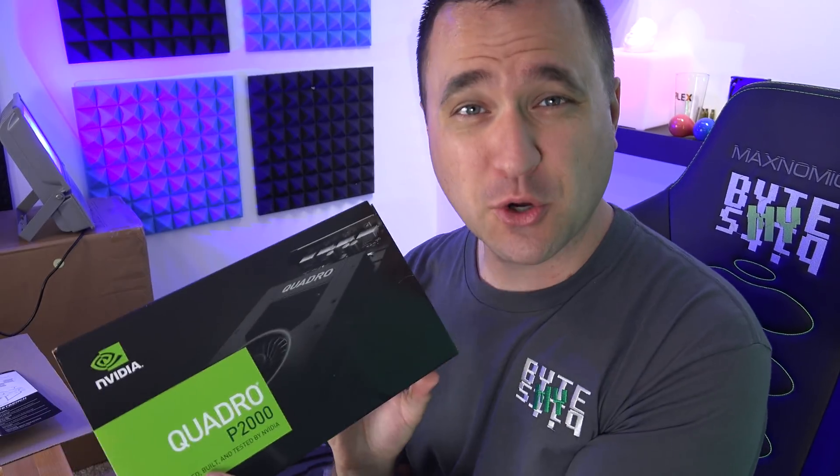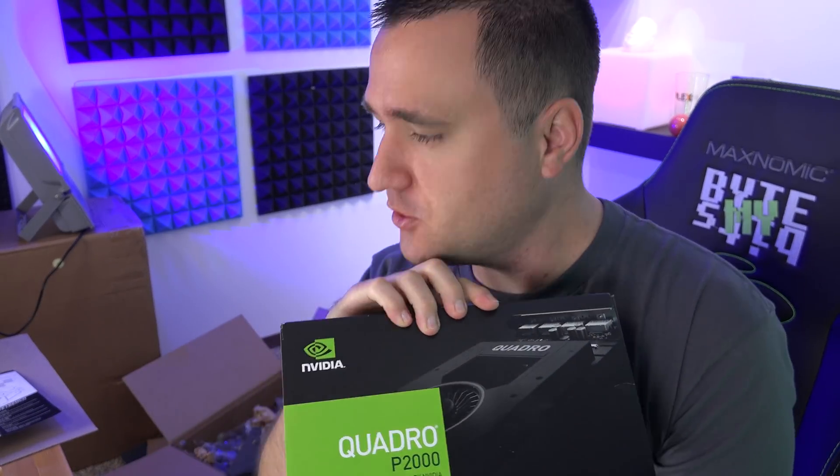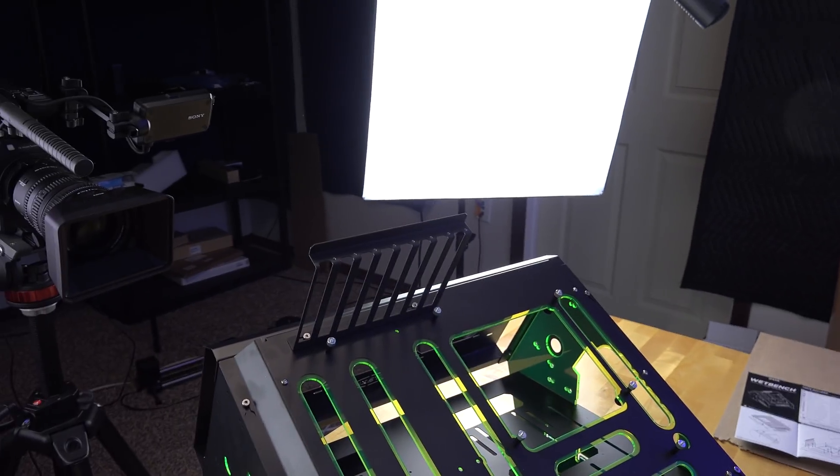I am so excited to finally put this Quadro P2000 to the test with Plex to see how well it can perform. My first video about it is going to be testing the Quadro P2000 with AMD. If you guys didn't watch my previous video where I built this little test bench here, this is the Praxis test bench - it allows me to add and remove stuff very easily, which is exactly what it's for.